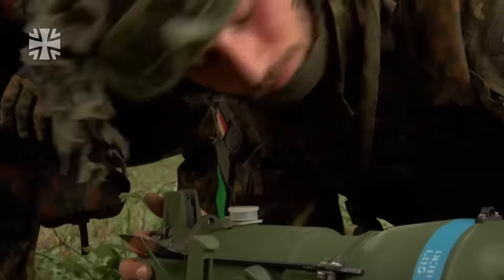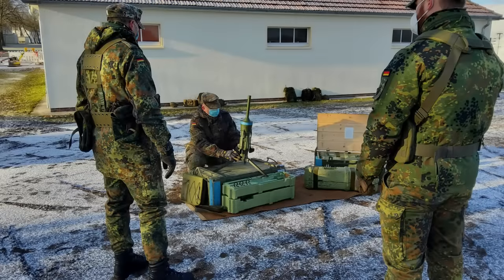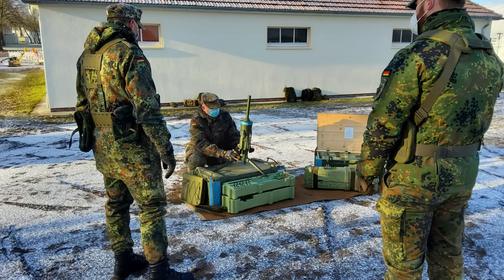The initial version of the mine, the DM-12 Palm, or Panzerabwehrricht mine, was developed in the late 1980s and entered Bundeswehr service in the early 90s. An improved version, the DM-22 Palm-2, entered production in the late 90s.